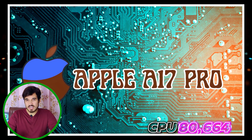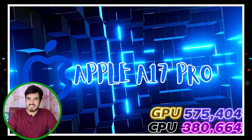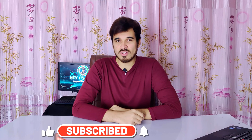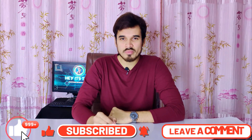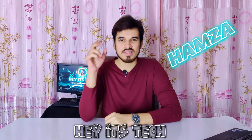I have made a review on the Apple A17 Pro chipset, so if you're interested, please check that out. That's all for this review. Please subscribe to my channel and press the bell icon to never miss a new video. If you enjoyed this video, leave a like and comment down below. My name is Hamza, this is Headstech, and see you in the next video.